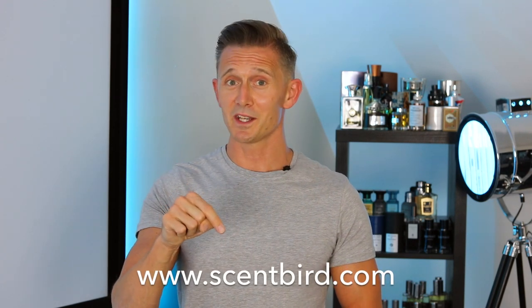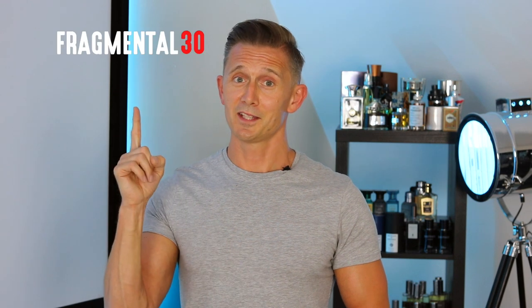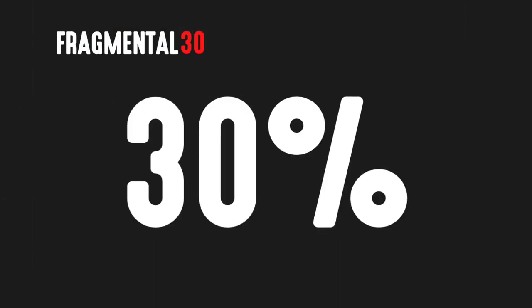That's enough from me. I'm going to leave a link to Scentbird's website in the description below this video, so if you feel like you want to make any purchases, click on that link and it'll take you straight there. If you do want to make a purchase, be sure to use my discount code Fragmental30, which will give you 30% off your first purchase. Thanks for watching everybody. If you've got any comments about any of these fragrances, I'd love to hear what you've got to say. Please like, comment, subscribe, and don't forget to hit the bell to enable notifications. Until next time, keep tuning into FM and keep smelling good.